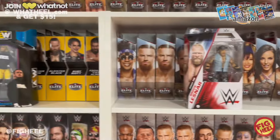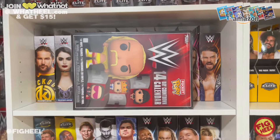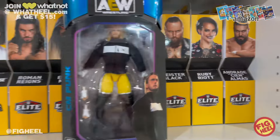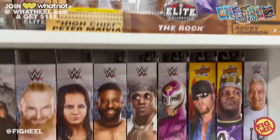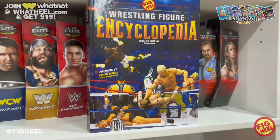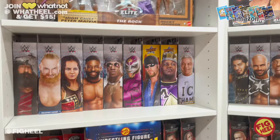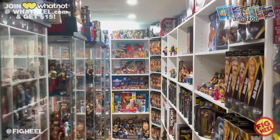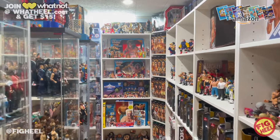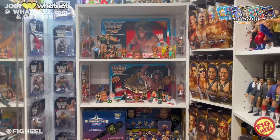Comment below and let me know your favorite thing I picked up this week, and your favorite thing you picked up this week. Don't forget to like, comment, and subscribe. Follow me on Instagram and TikTok at FigHeal, Twitter is at TheFigHeal. Pick up the Wrestling Figure Encyclopedia now on Amazon or simply go to healbooks.com. Join Whatnot at whatheal.com and get 15% off your purchase, and check out my new podcast with Fig Vault, the Case Fresh Podcast.